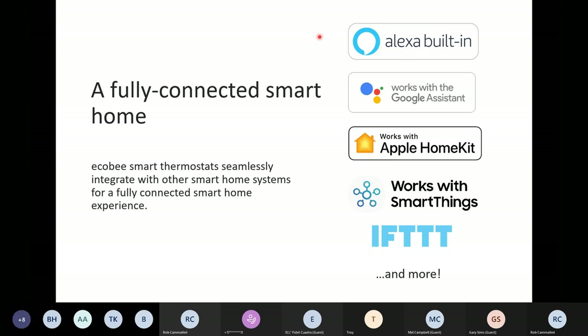That's exactly what Ecobee will be — you can speak to that thermostat not only to control your heating and cooling, but to control all your other smart home products: turning on your lights, cameras, door locks, garage door openers, TVs — anything that's compatible with Alexa. You can now speak to your Ecobee and ask Alexa to control those secondary devices.